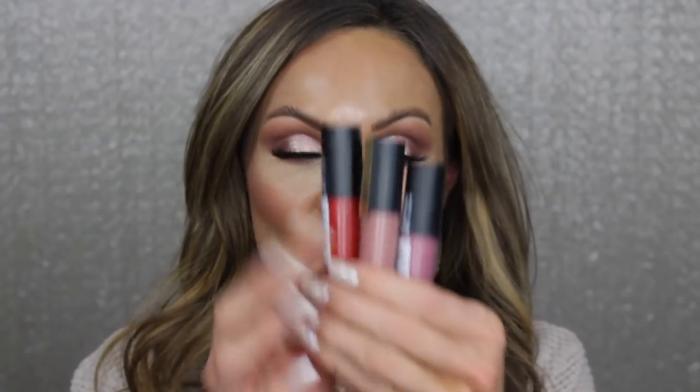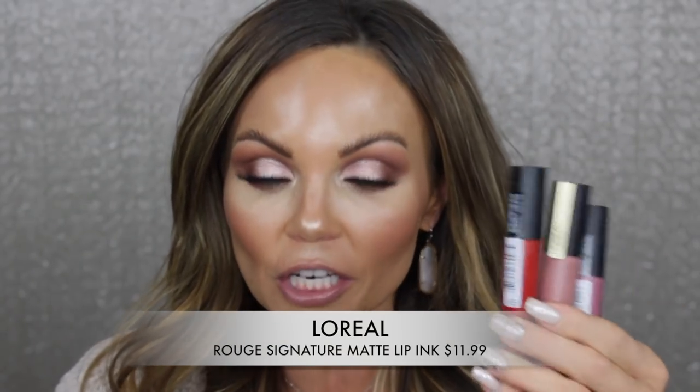Hi everyone! Welcome back to my channel. Today I am so excited to share this new lipstick formula with you guys from L'Oreal. I have three shades right here. These are called the New Rouge Signature Matte Colored Ink Lipsticks.